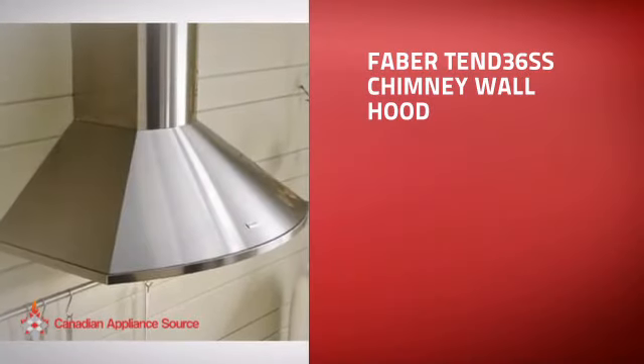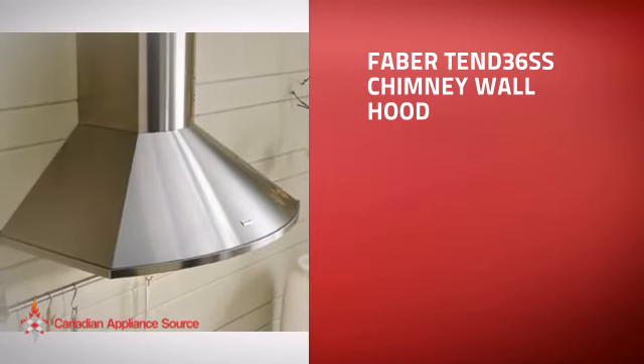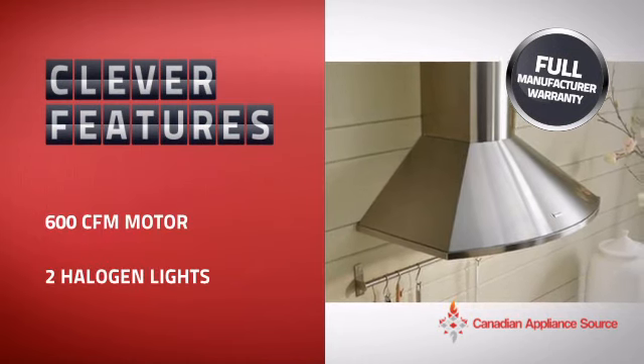This chimney wall hood is just the kind of smart hood you want. With clever and sturdy features that give you the performance you're after, plus a reliable manufacturer warranty,